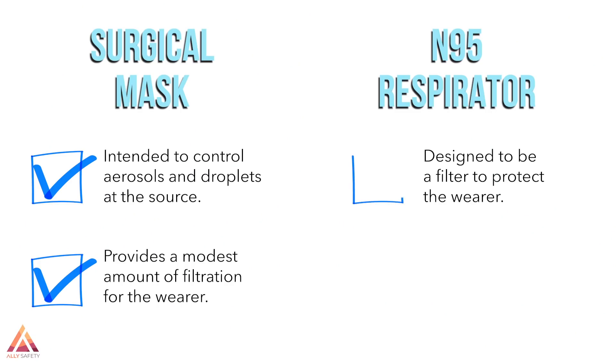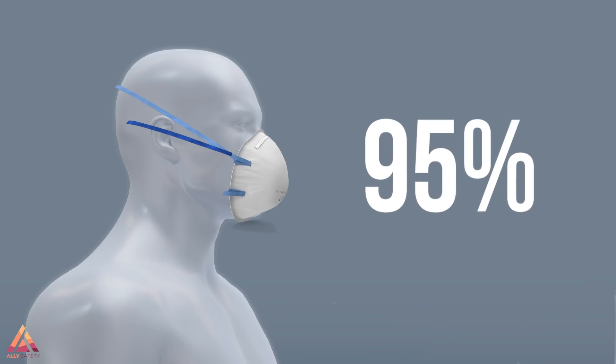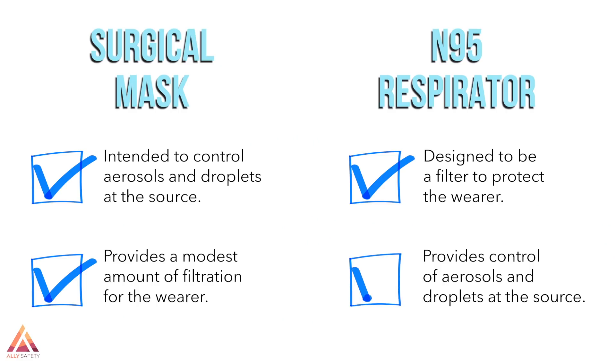On the other hand, the N95 respirator was designed to be a filter to protect the wearer. It was originally built as a single use respirator that works by filtering out 95% of particulate, including aerosols and droplets. In addition, it can also provide source control. So you may wonder, why aren't we all wearing N95 respirators? And the answer is, there are a few important reasons.